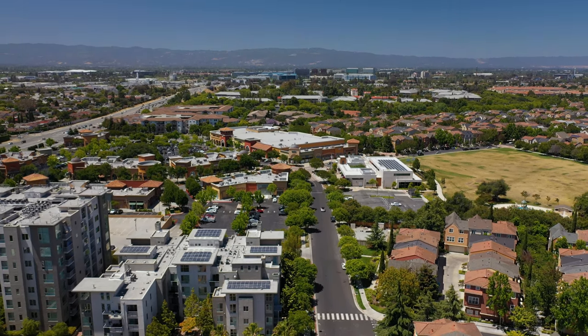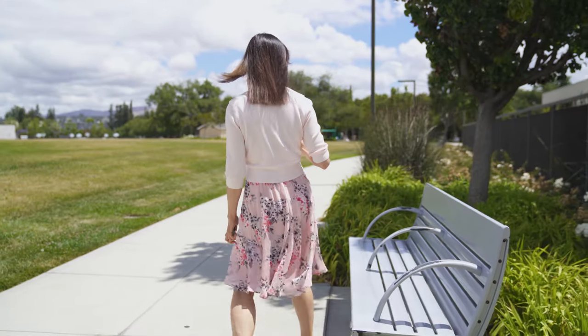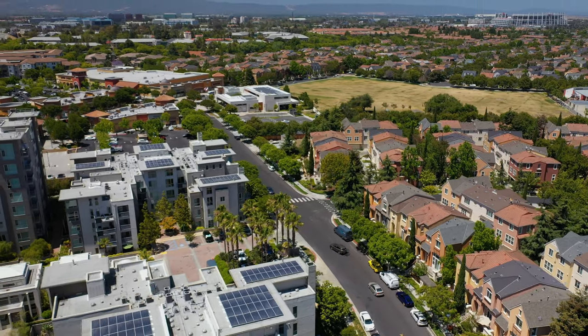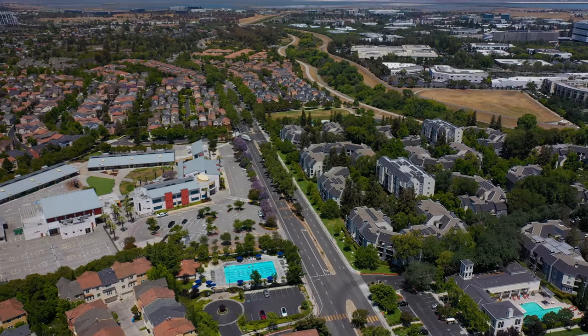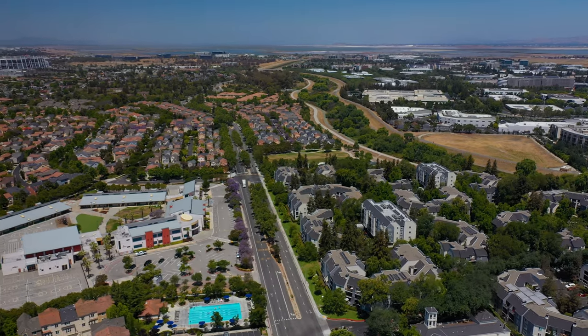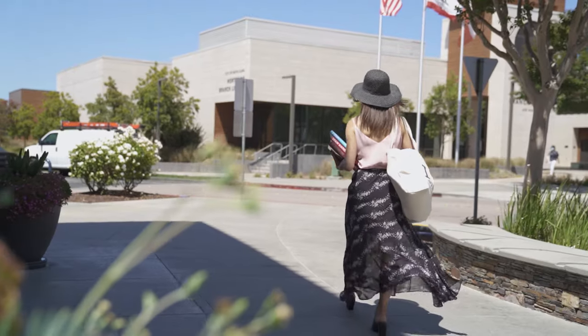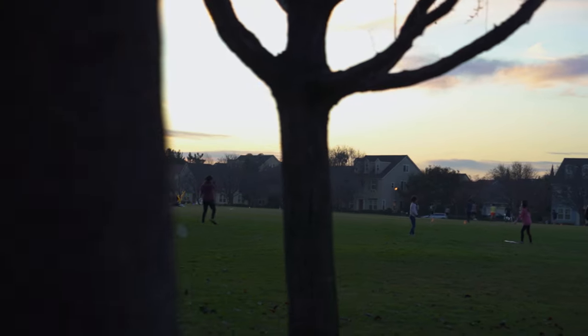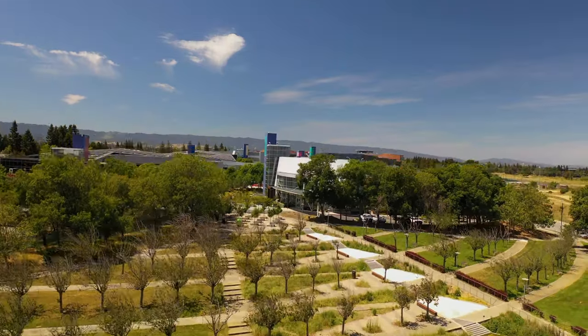Living here feels like living in the city — everything is at your fingertips. You are only a few steps away from Live Oak Park Library and Rivermark Shopping Plaza. The community pool and schools are down the street. You will enjoy all the action around here; it feels very lively. And the Google bus stop is down the street, so you'll enjoy an easy commute to many major employers.